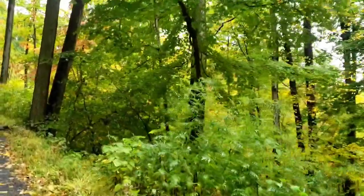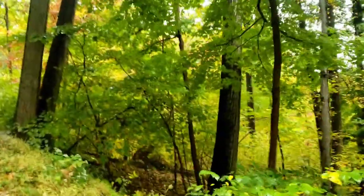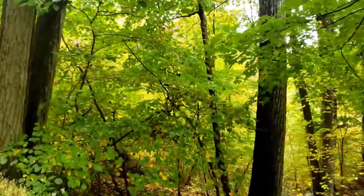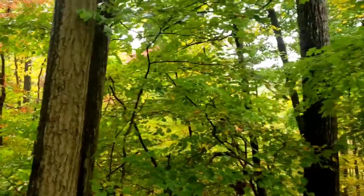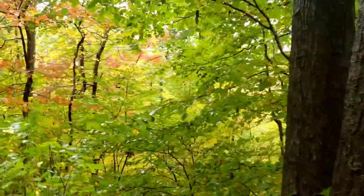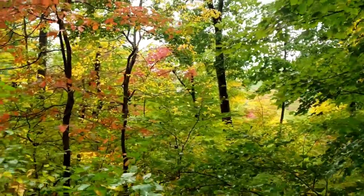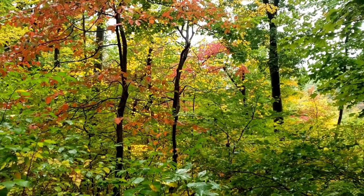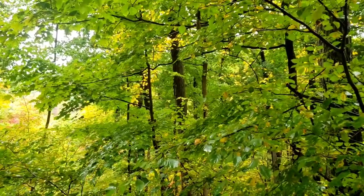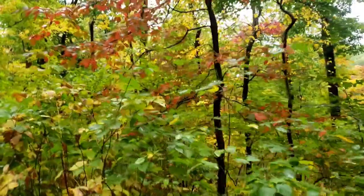The juncos are back. They call them dark-eyed juncos now, but back in the day when I was learning about birds they called them the slate-colored junco. Now I think they've separated that into another species of that bird. I think you can see them flitting around — that's a real winter bird. They go north in the summer because it's too warm here. There's so many of them just now. Well, maybe I'll see some more and get some better shots.